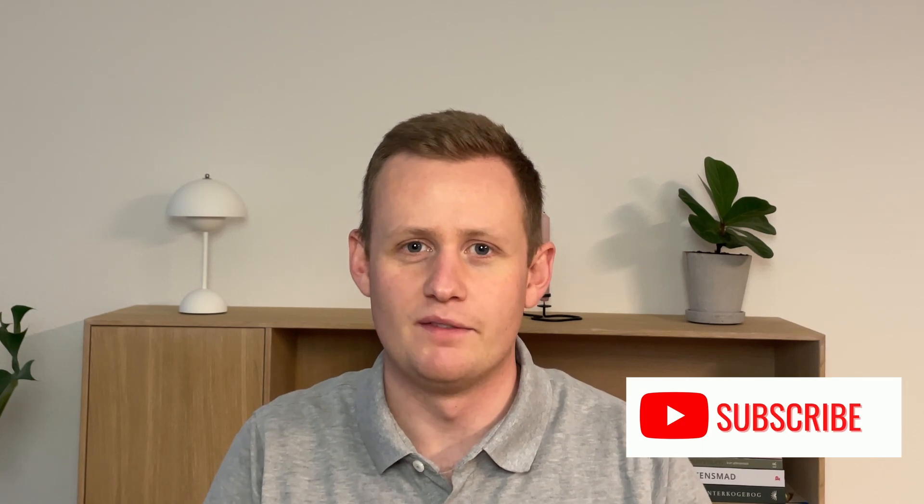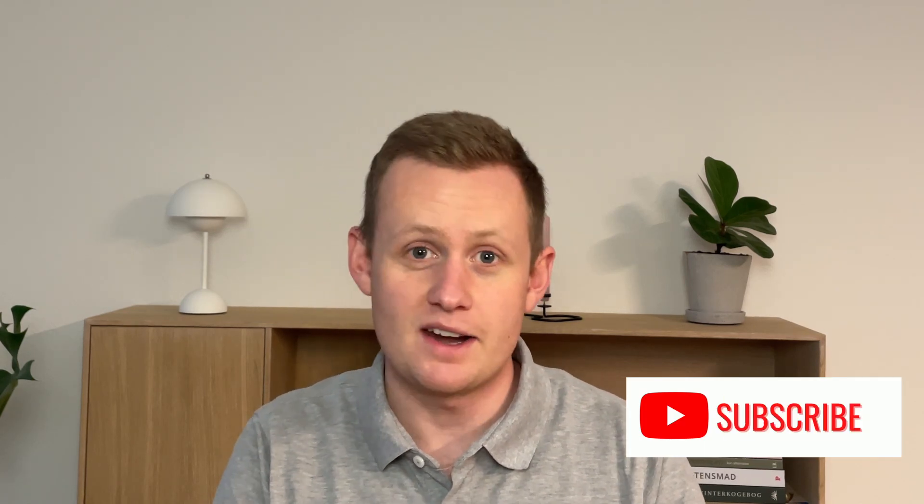But before we get to it, in case you're new to the channel, my name is Kasper, and here we strictly talk about investing and financial freedom. So if you really like investing and are on a journey to retire early, press that subscribe button below. But without wasting any more time, let's get straight into it.